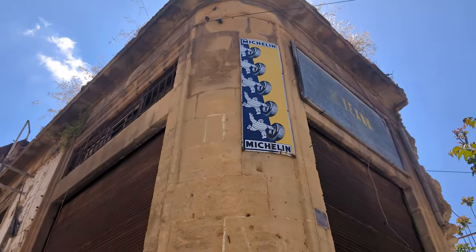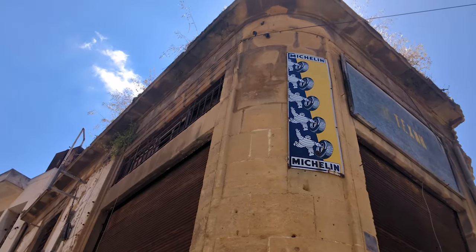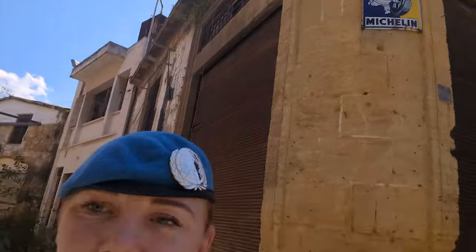We've just passed about the halfway point in terms of distance on our patrol and we've come up to a point in the buffer zone where you can see the most preserved sign in the buffer zone. If you have a look just up there you can see a Michelin sign which is quite well kept — a cool point that we get to see.